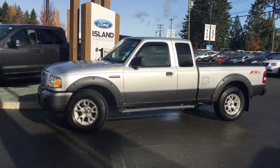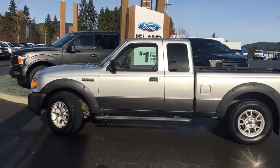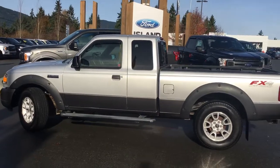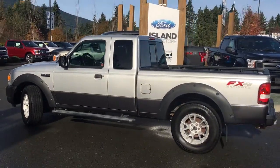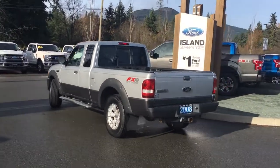Today we're looking at a 2008 Ranger. It's ingot silver and it's two-tone with a darker bottom. It's got four doors — two regular, two smaller — and a five and a half foot box. This is a 4x4 with an FX4 off-road package, and it's got a trailer tow package as well.